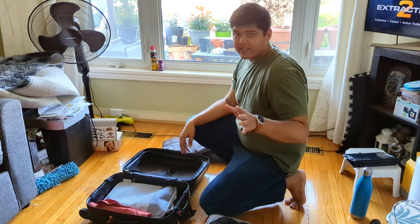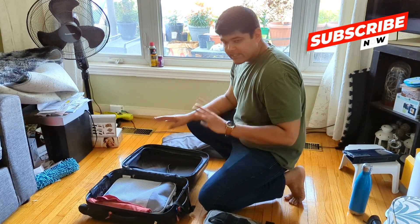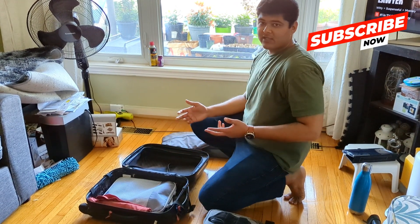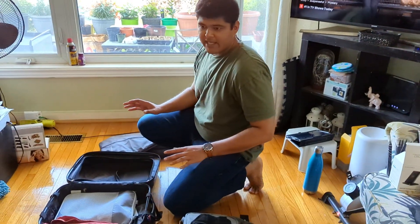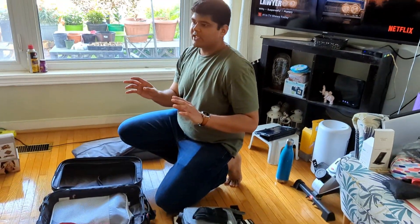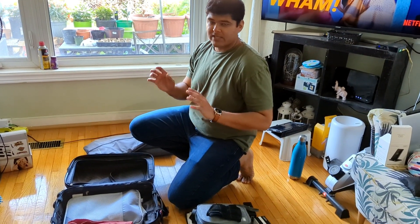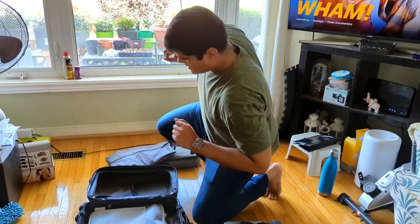I'm going to quickly show you guys what all the things I'm carrying with me for a month are. I am packing light — I usually travel a lot for business, however this is going to be the first time I'm actually backpacking. It has to be a mix between a little bit of luxury and being super light, just taking the bare bone essentials with me. So come along, I'll show you guys.